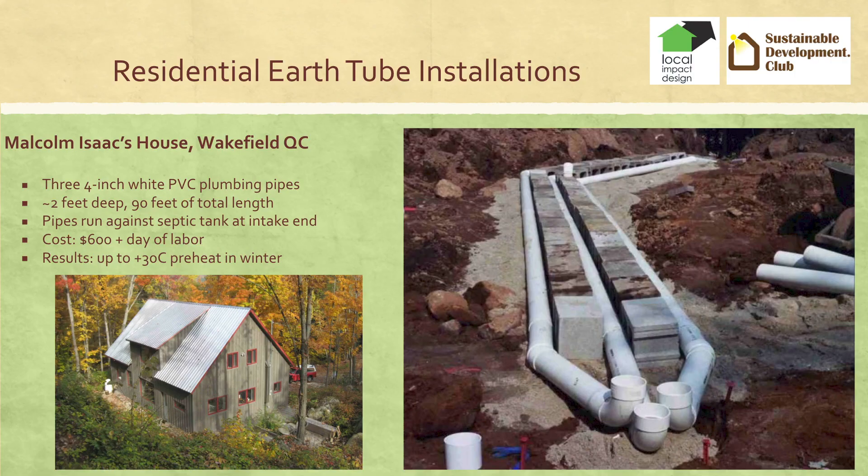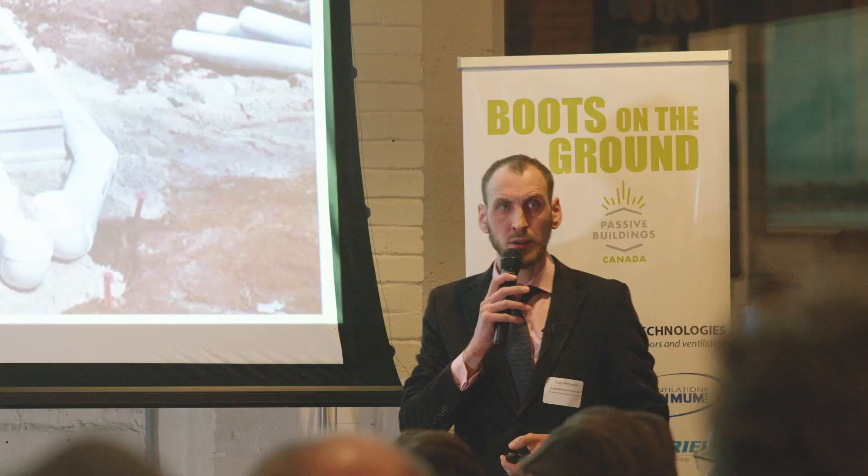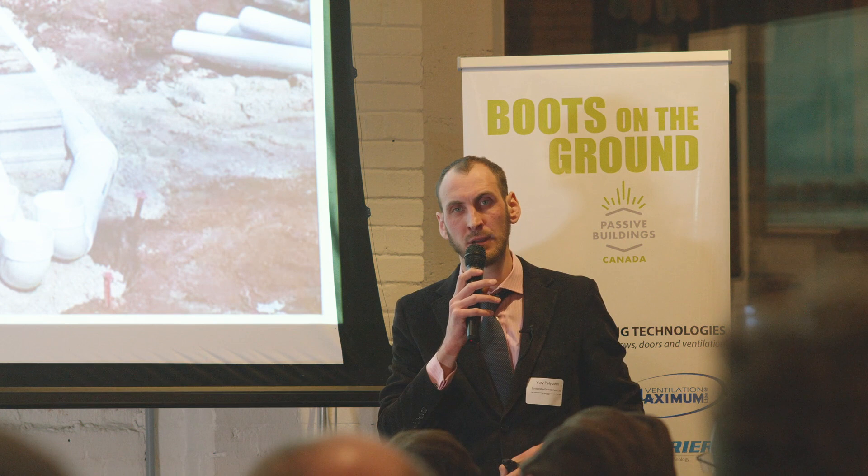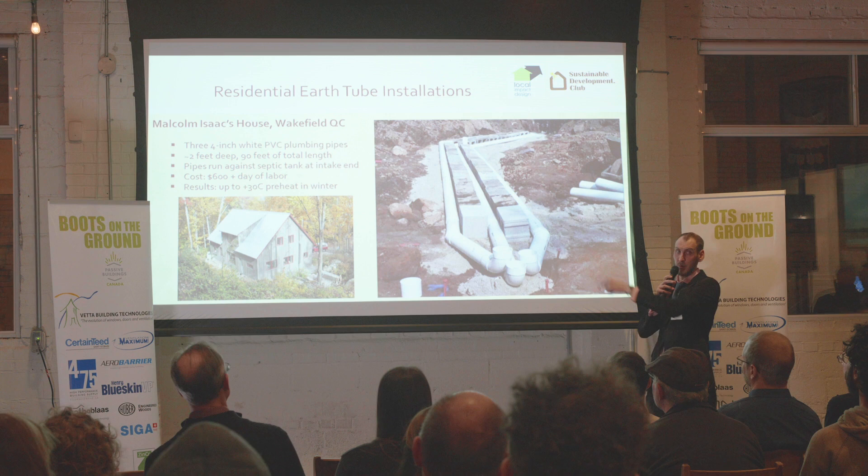This is Malcolm Isaacs' house. His design is unique — three pipes converging into one spot, buried only two feet deep. To protect them during backfill, he put some concrete blocks. He gets up to 30 degrees Celsius preheat and it cost him $600, doing the labor himself. The funny thing is, he shared his story on Green Building Advisor and people said they don't believe him — getting plus 30°C at only two feet deep and 90 feet total length. And he said, you can believe whatever you want, but this is a fact.